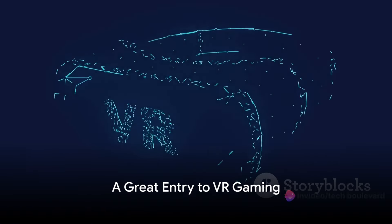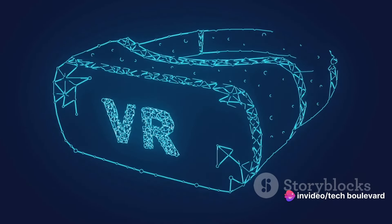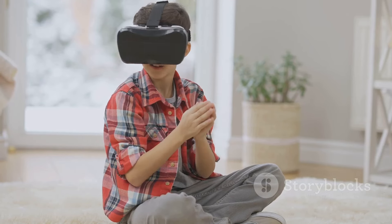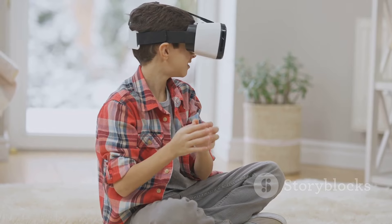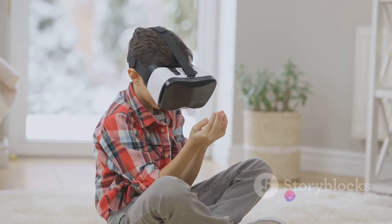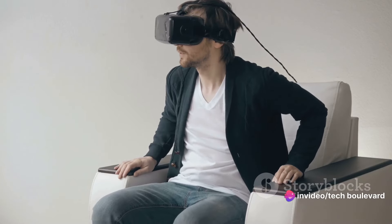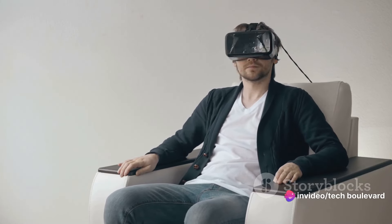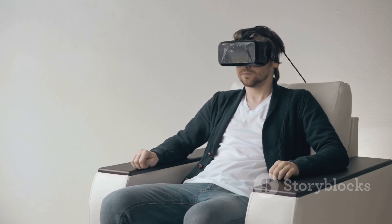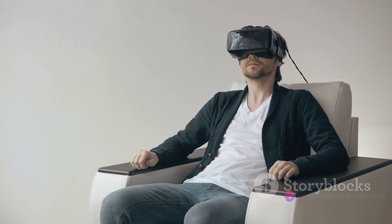The MetaQuest 2 is more than just a VR headset — it's a gateway to a captivating world of virtual reality gaming. The sleek design is hard to ignore. Its light and comfortable headset ensures you're immersed in the gaming universe without any discomfort. Imagine exploring virtual landscapes and battling digital foes without feeling like you're wearing a brick on your face. Now that's what I call user-friendly design.